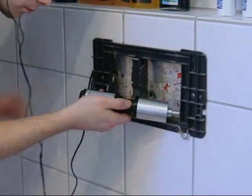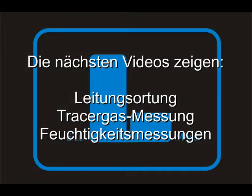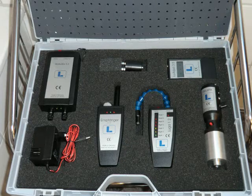In the next video, we will show you pipe locating, tracer gas monitoring and dampness measurement. These monitoring methods are all contained in our expert's case.